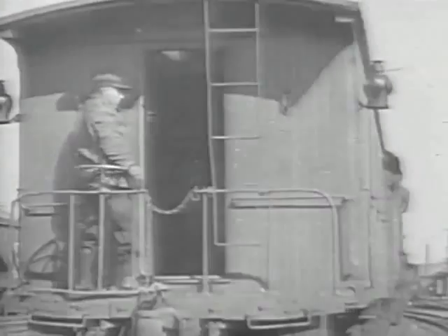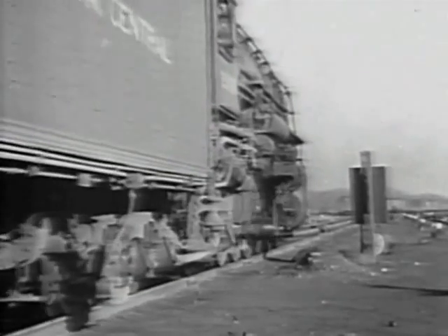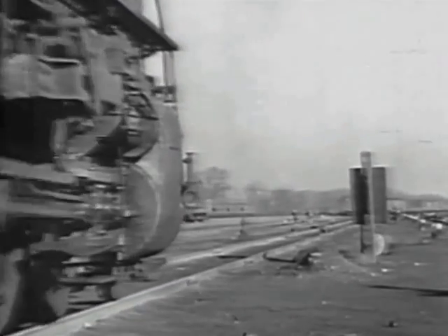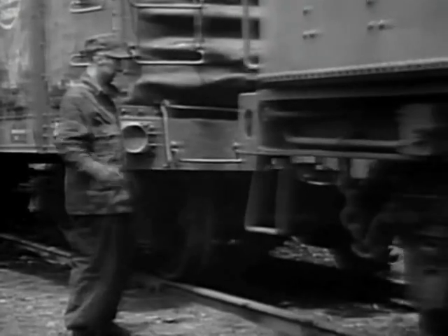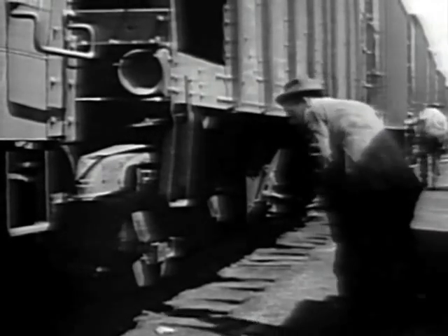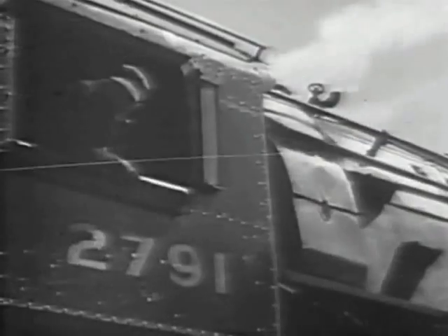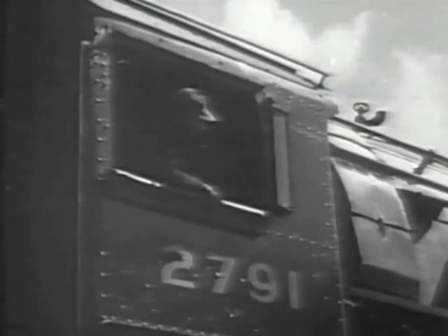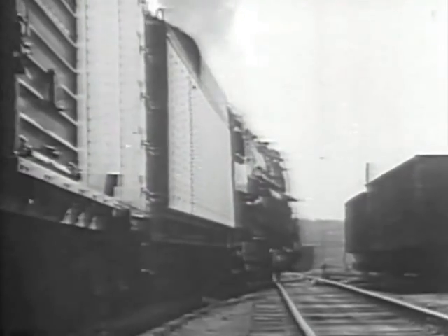The locomotive assigned to a train may be either steam or diesel-electric, depending on the tonnage, speed, and destination of the train. The final yard operations consist of coupling the engine and making a test to be sure that all brakes are working properly. At last all is ready, and the highball signal sets the train in motion. With a skilled engineer at the throttle, the huge locomotive settles down to the long pull — few spectacles are more thrilling than the sight of a great steam engine starting a heavy train.